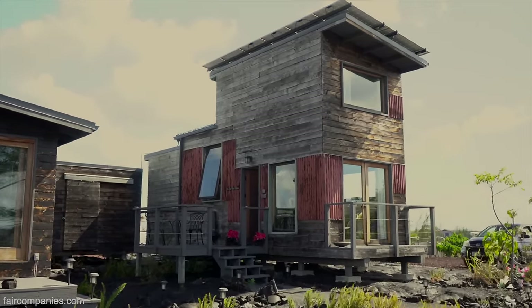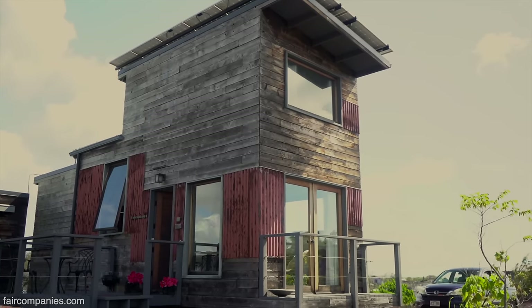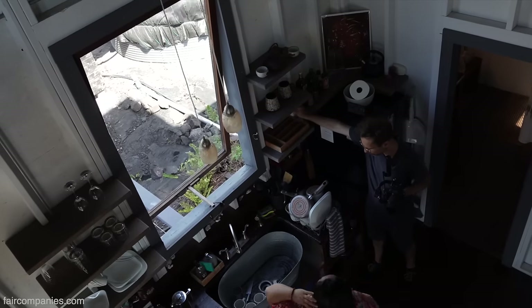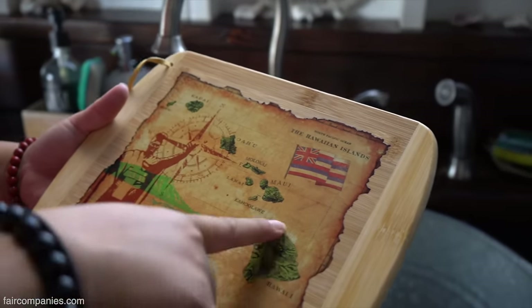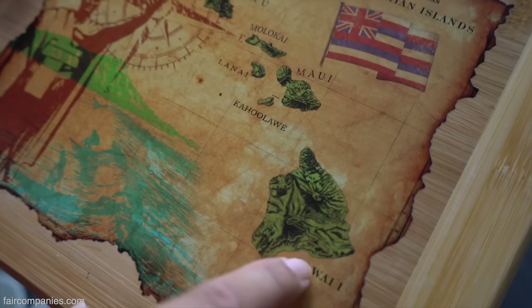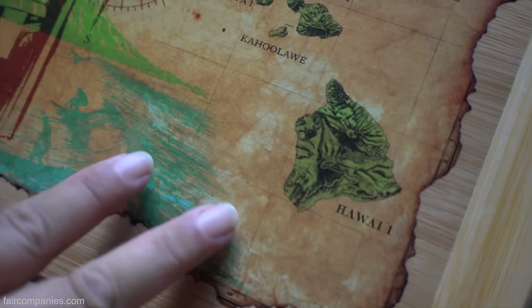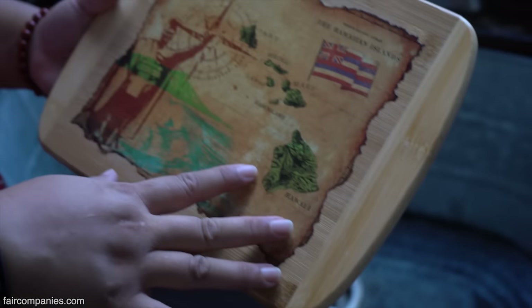We could actually go through this map. This is a little map of the Hawaiian Islands. We're on the Big Island, right here. This is the youngest island. Kauai is the oldest and it goes down in sequence. Oh, so it makes sense that it's still going — still building, still forming.